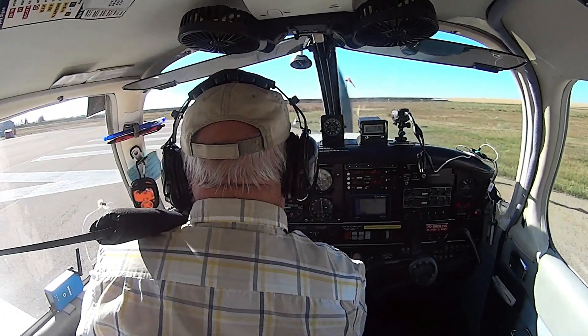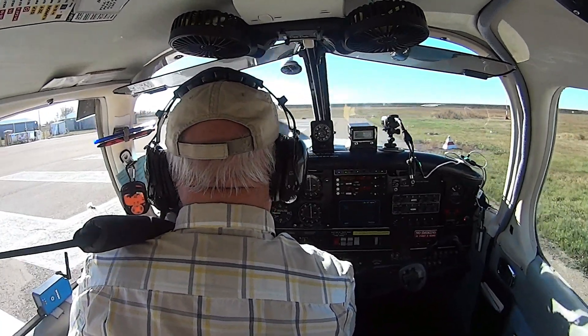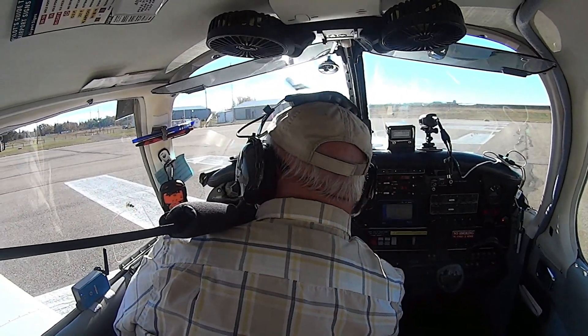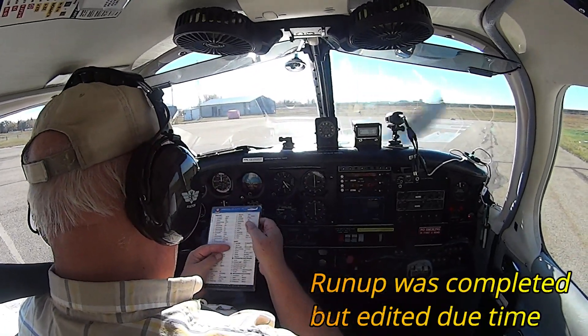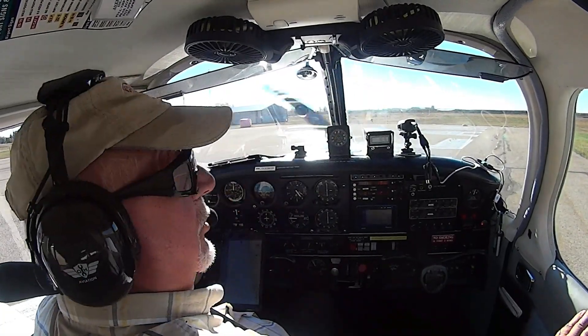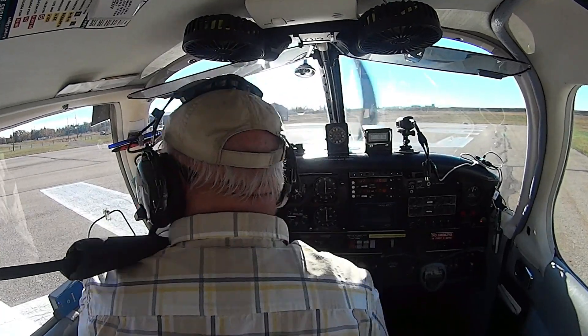Now it looks like I'm going to be doing a backtrack. Alright, let's do this run-up here. Okay, the rest is on take-off and my door is closed. I keep on forgetting that.